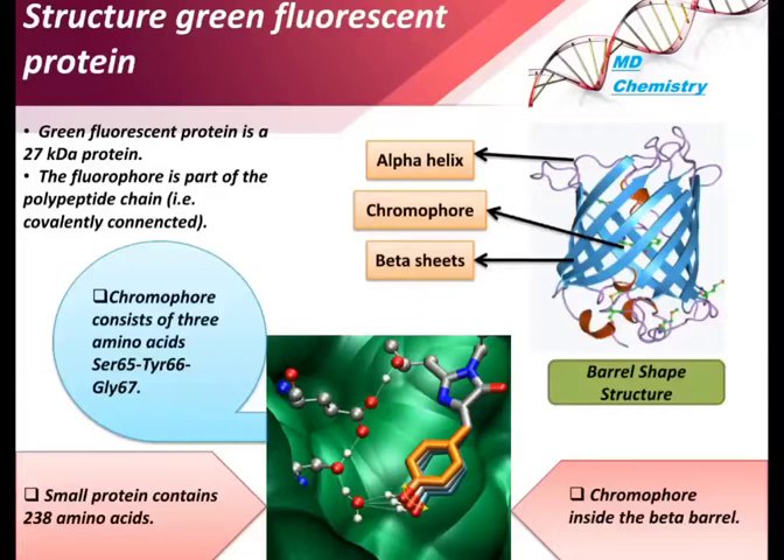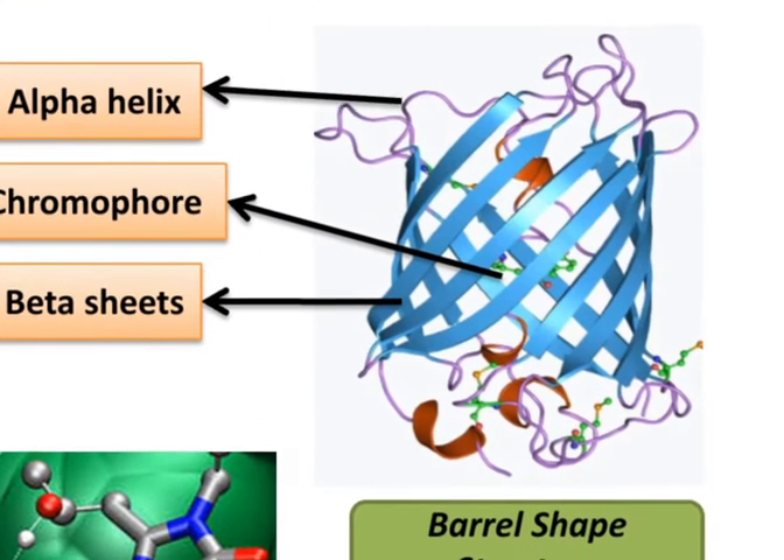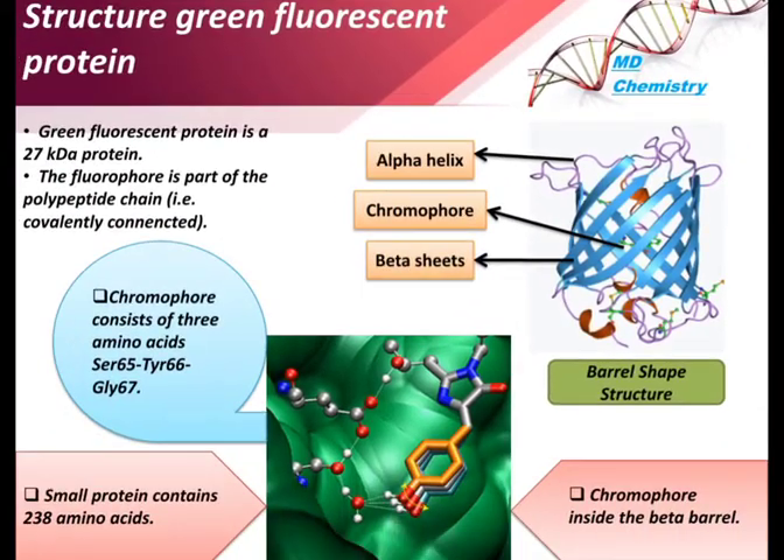GFP shows a beta barrel-shaped structure containing a total of 238 amino acids, with the sequence including serine 65, tyrosine 66, and glycine 67. It has 11 beta strands in a pleated sheet arrangement with an alpha helix containing a covalently bonded chromophore inside the beta barrel. The green fluorescent protein has a mass of 27 kilodaltons.